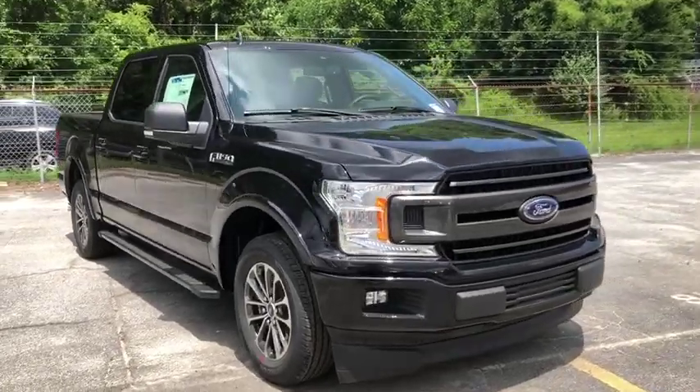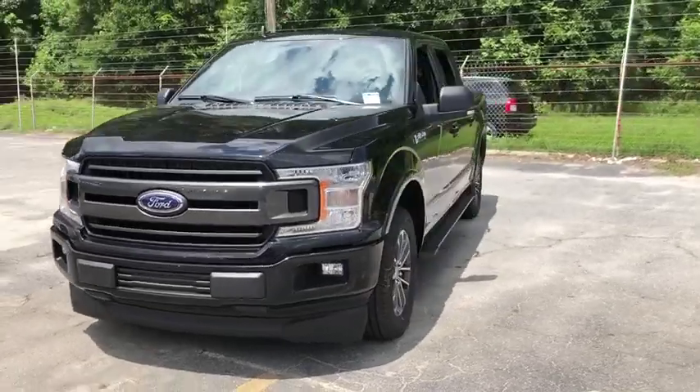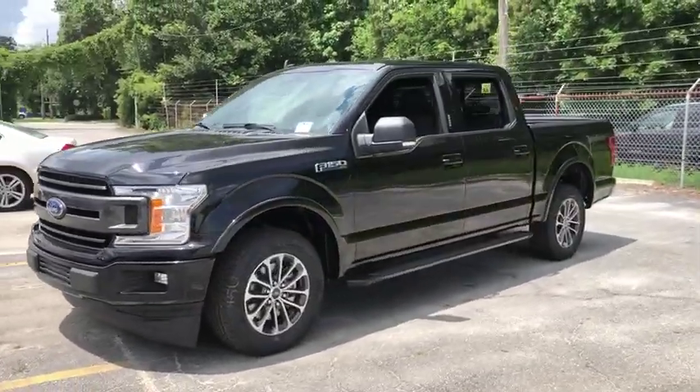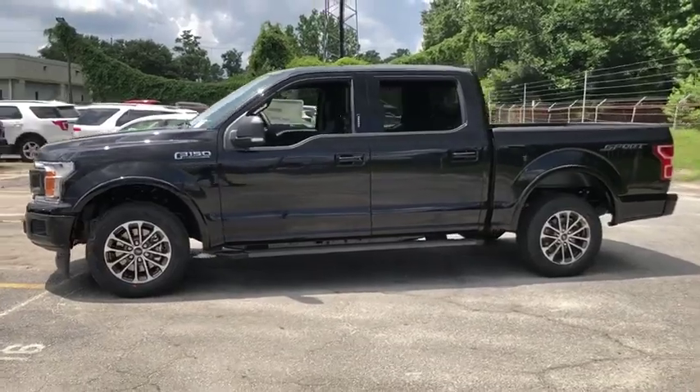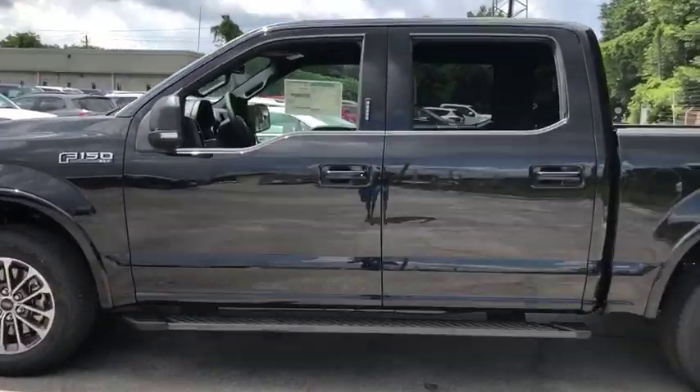2019 Ford F-150. A Ford F-150 knows how to handle any situation. It's built to follow orders. No whining. This vehicle has less than 100 miles. Here are some of this vehicle's great options.